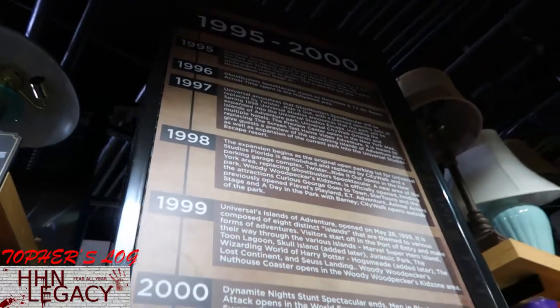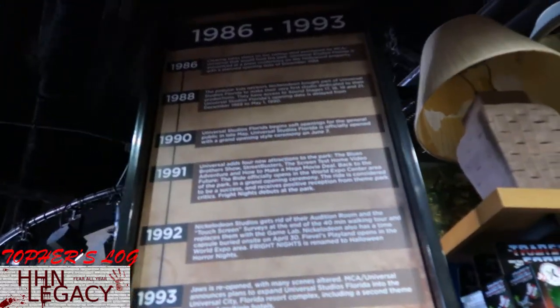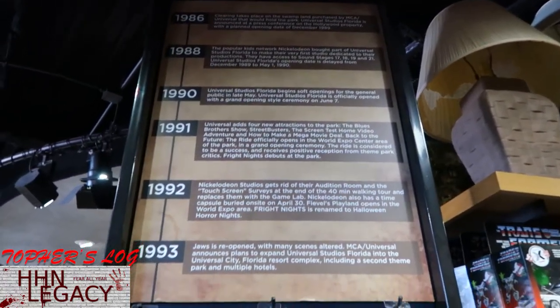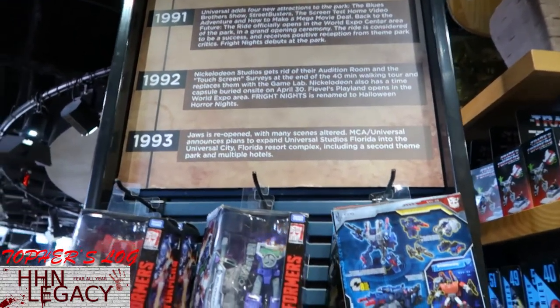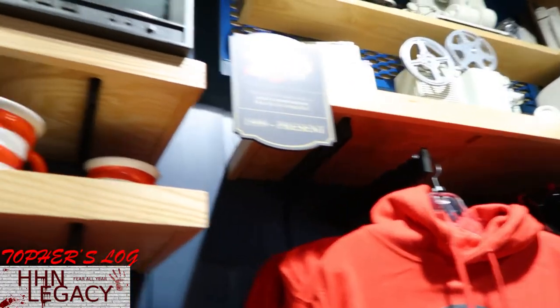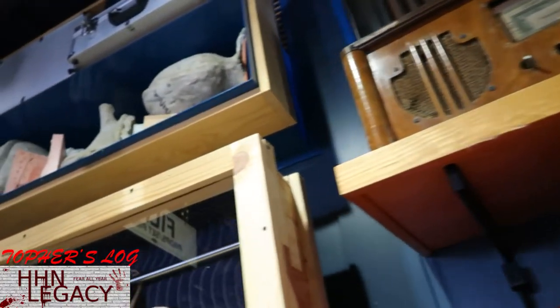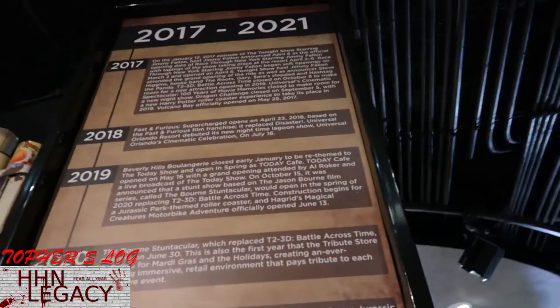There's a section for 1995 to 2000, and over here there's 1986 to 1993 - gives you a whole timeline of stuff. All up on the top here they have items from Seuss Landing. This is from 2017 to the present.